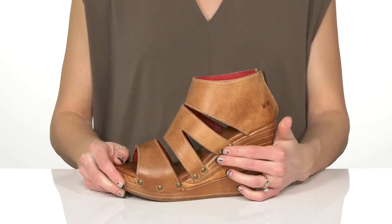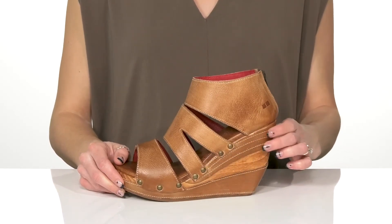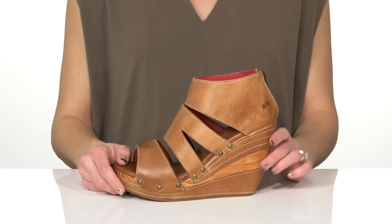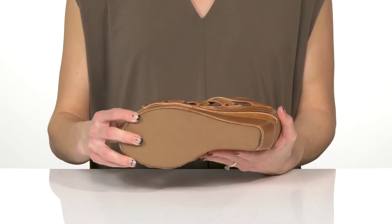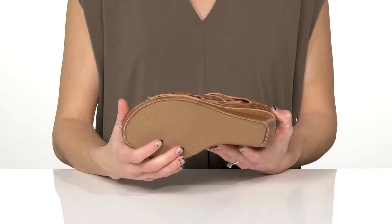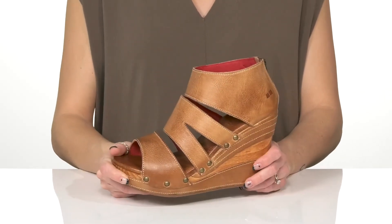I love the little metal hardware going up the midsole, and this contrasting wedge heel is super cute and will give you a good boost in height. Underneath, they feature a synthetic outsole that is grippy to help with some traction.